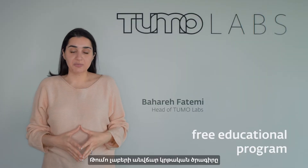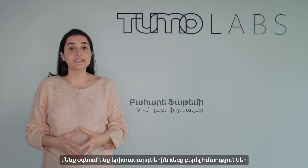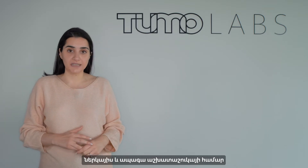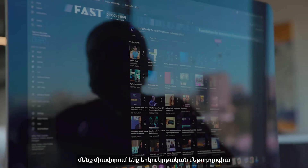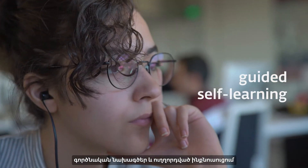The TUMO Labs free educational program is based on a just-in-time approach. We are upskilling and reskilling young adults for the current and future job market. In order to increase our impact on applied education, we are connecting two methodologies — project-based learning and guided self-learning — together.